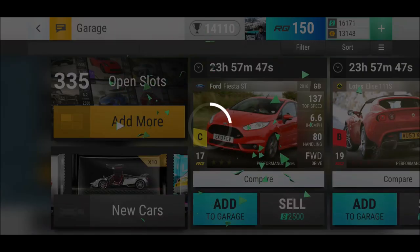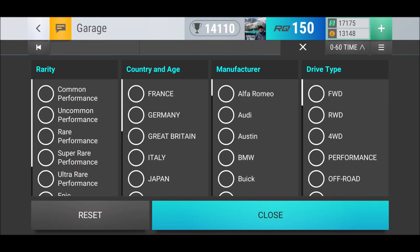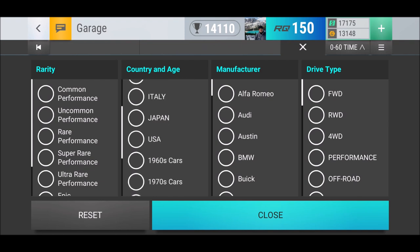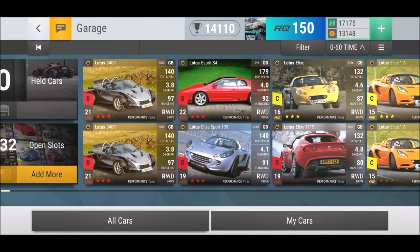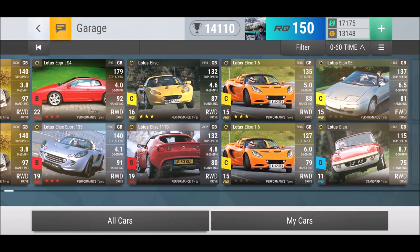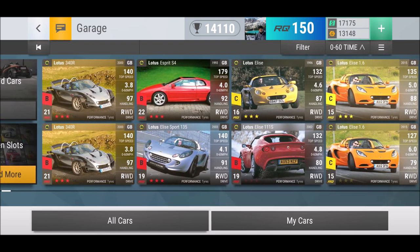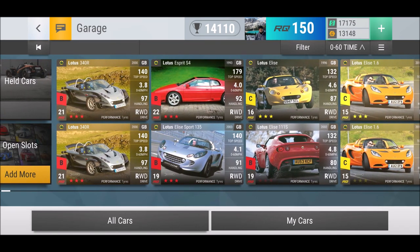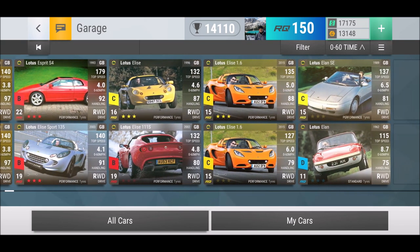Let me check out my Lotus selection. I have two Lotus 340 Rs — very happy with those. I have a maxed out Lotus Esprit S4, a maxed out Lotus Elise, and a Lotus Elise 1.6 maxed out. I don't need a maxed out 111S — I just don't, because I've got the 340 R. They may have more RQ points but I'm pretty fine with what I have. It starts at 80-80, so no — big fat no.